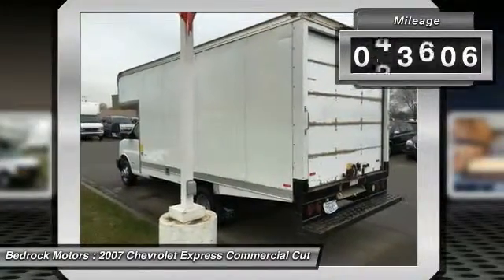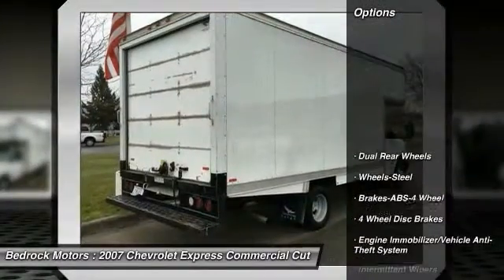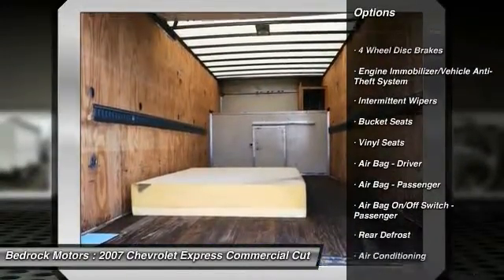This vehicle has less than 65,000 miles. Here are some of this vehicle's great options: anti-lock braking system, air conditioning front, power steering, rear defrost, bucket seats.